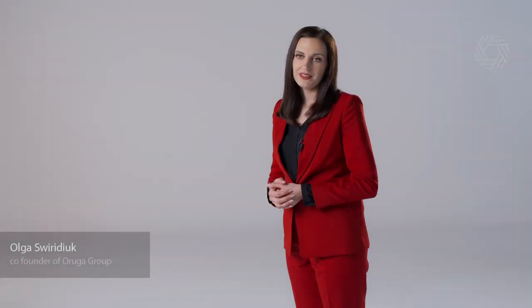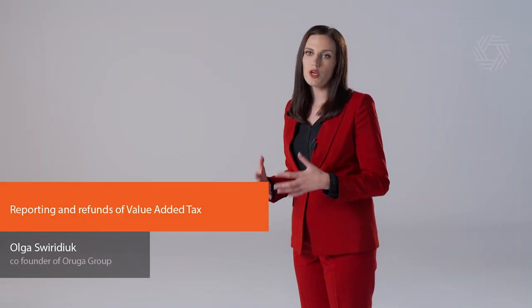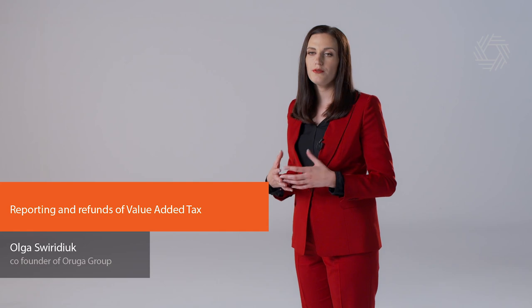Hi everyone! In today's video I'm going to talk about reporting and refunds of value-added tax.